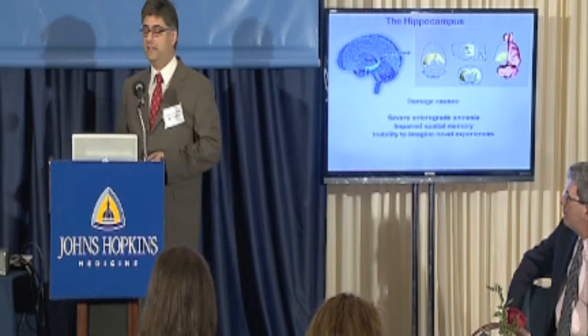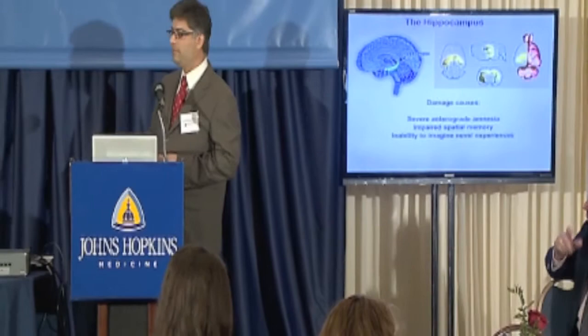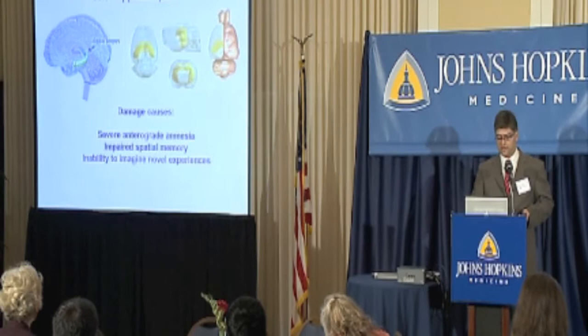I'm going to talk about an area you've heard about already: the hippocampus. Here's the hippocampus in the human brain and the hippocampus in a rat brain. The hippocampus is very well conserved across mammals, meaning it has a very similar structure and similar connectivity. It's a little bigger in the human, but it potentially does very similar things.